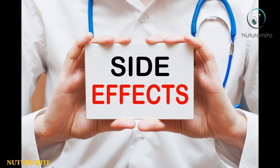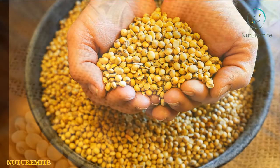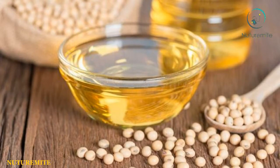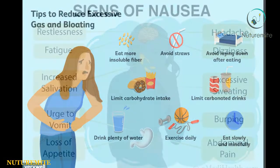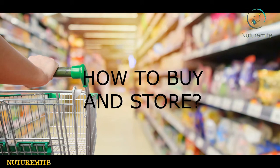Soybean oil can cause some mild stomach and intestinal side effects such as constipation, bloating, and nausea. How to buy and store soybean oil?